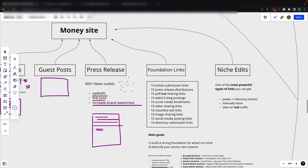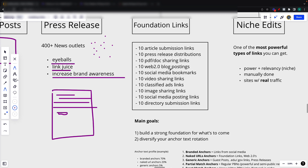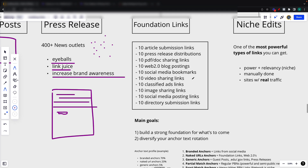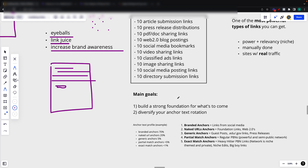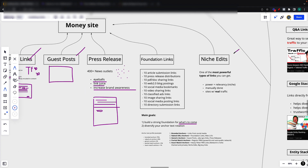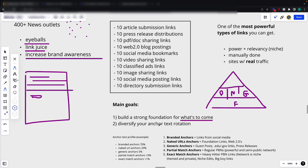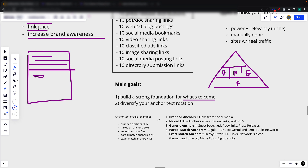As I was saying before, the foundation links — this was actually the first step. We built out a ton of foundational links: article submissions, profiles, video sharing sites, Web 2.0s. These are the basic links anyone can build. The main goal here was to build a strong foundation for what's to come — the PBN links, the guest posts, and the niche edits. Think of it as a pyramid: at the base are the foundation links, then the PBNs, niche edits, and guest posts. The goal is to build this foundation and diversify your anchor text rotation.